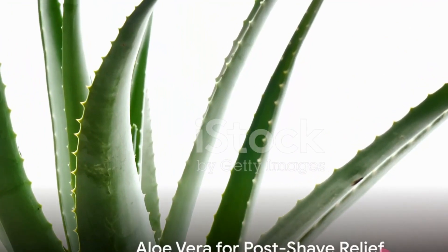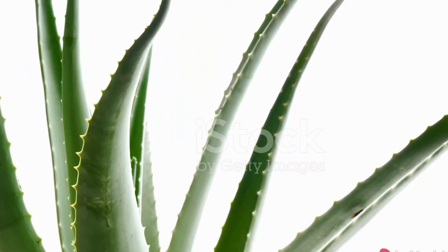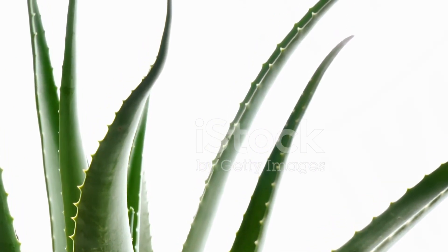Ease razor burn by applying a thin layer of aloe vera gel to the irritated skin after shaving. This will calm inflammation, reduce redness, and leave your skin feeling smooth and refreshed.